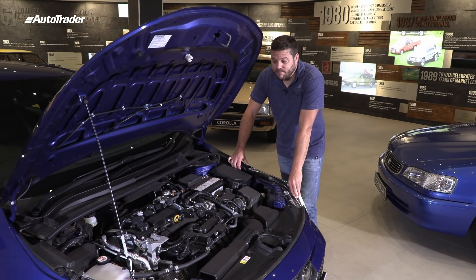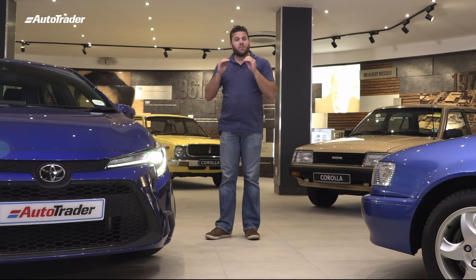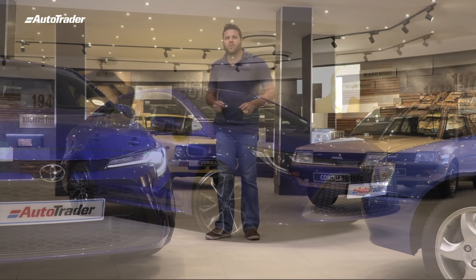The difference between the outgoing Corolla model, known as the Quest, and this XR sedan truly is night and day — as it has been for all the models before it. This XR sedan should be seen as a premium offering in a market dominated by SUVs. And at R437,900, in my opinion, it is worth every penny. Long live this sedan.